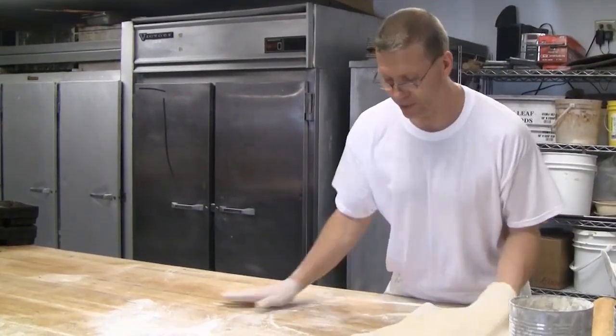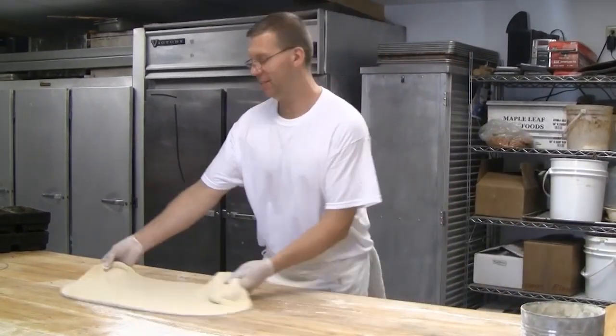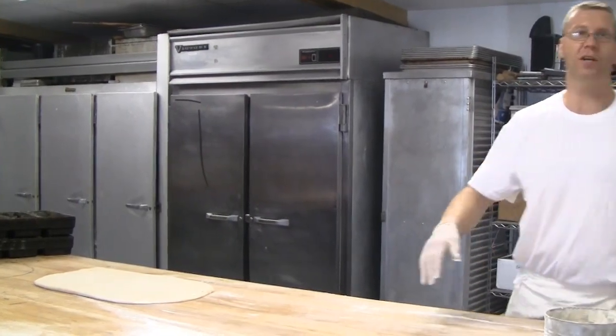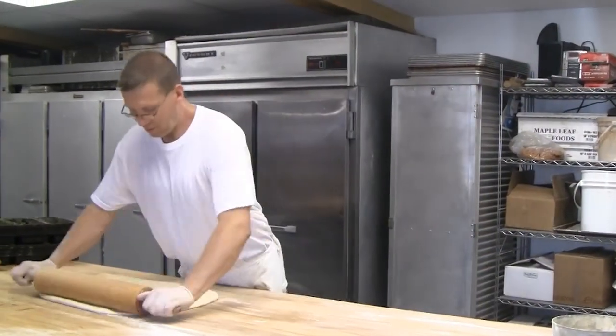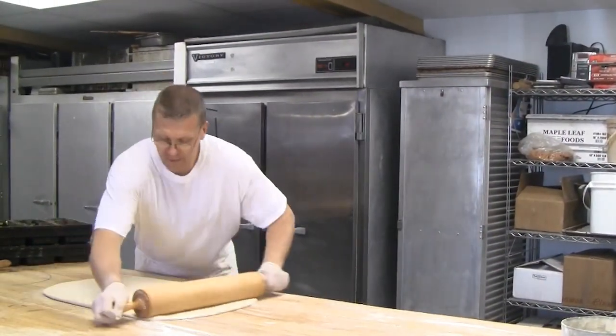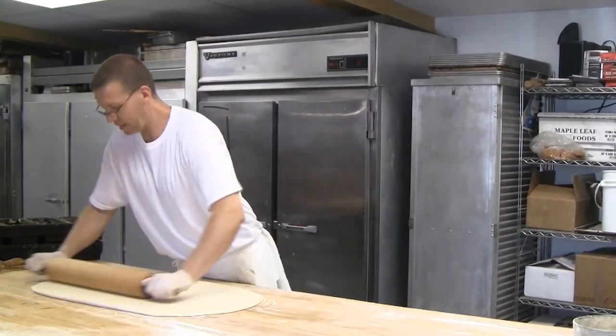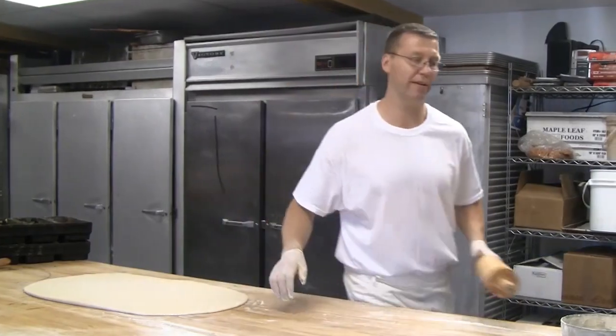They tried to get us to switch to metal tables, but with the flour and the dough, on a metal table it just kind of pushes the dough around. On a wood table there's still a little bit of grip, so it has to grip the dough a little bit so you can roll it out, or else it just springs right back at you.